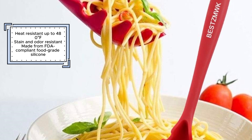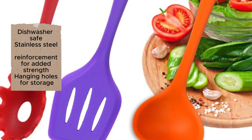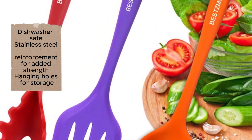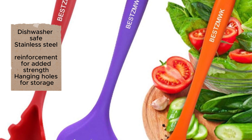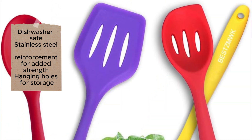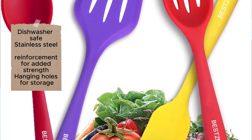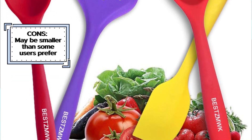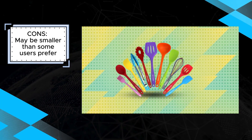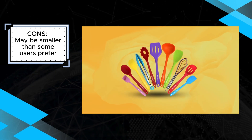Additionally, the utensils come with hanging holes, allowing for convenient storage and easy access in your kitchen. However, some users may find the utensils to be on the smaller side, which could be a drawback for those who prefer larger tools. Despite this minor concern, the Best Smoke Kitchen Utensil Set's high-quality, heat-resistant, and easy-to-clean design, along with its durable construction and convenient storage options, make it a highly recommended choice. This set provides essential tools that enhance your cooking experience and maintain their quality over time.